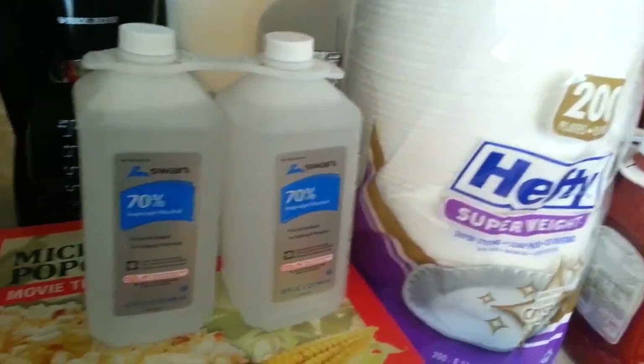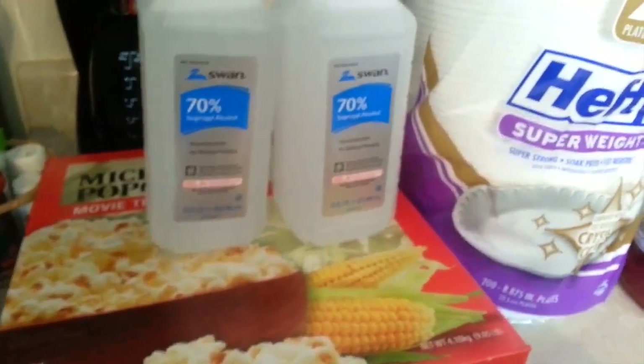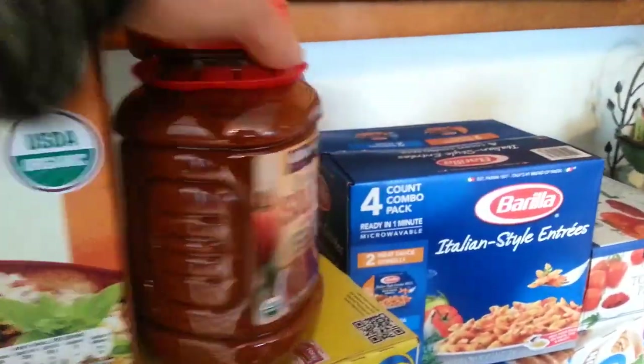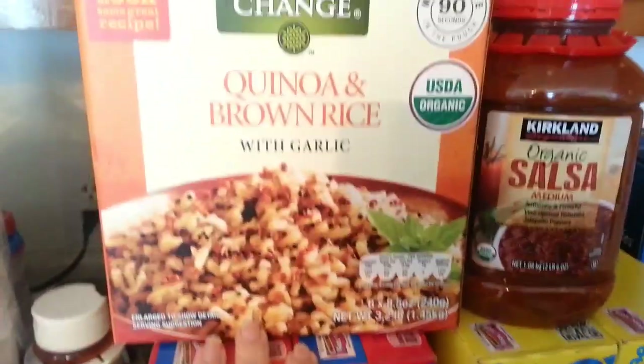We needed some alcohol so we picked that up. We were completely out of popcorn so we got that. Plates, completely out of ketchup, our pantry was getting low. We got our three boxes of cereal — Lucky Charms, Cheerios, and Cinnamon Toast Crunch.